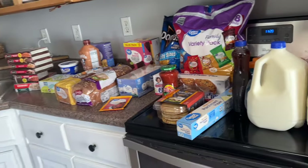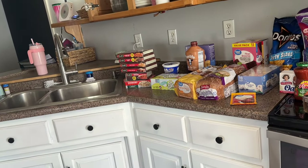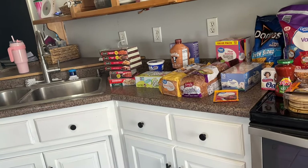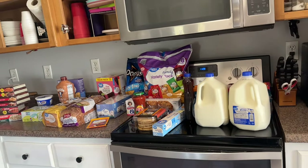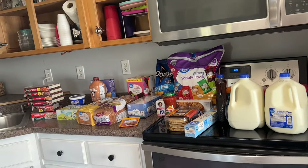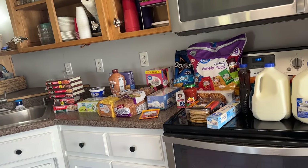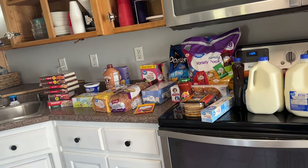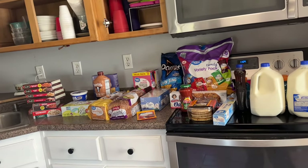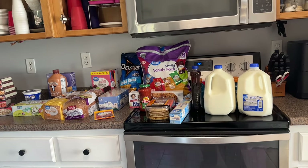Small grocery haul but it'll last a while — especially all those freezer meals, which will probably last me two weeks since I only work four days a week. The total came to about $160, and I did get some non-food stuff too for family pictures, which I'll share in an upcoming vlog. Hope you guys enjoyed — if you did, please give it a thumbs up, and if you're new here, please subscribe. See you in my next one!